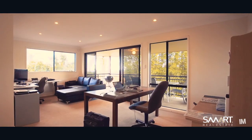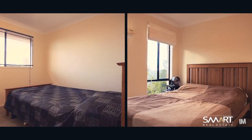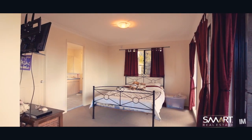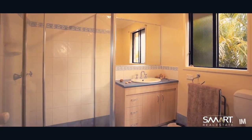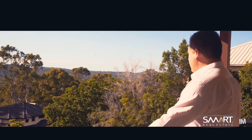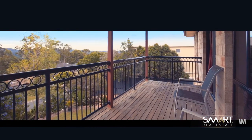We have a study downstairs. Upstairs also has an open rumpus room with three good sized bedrooms. And the parents will love their own master bedroom with ensuite, walk-in robe and their own private balcony with beautiful hinterland views — great for watching the sunset on a warm afternoon.